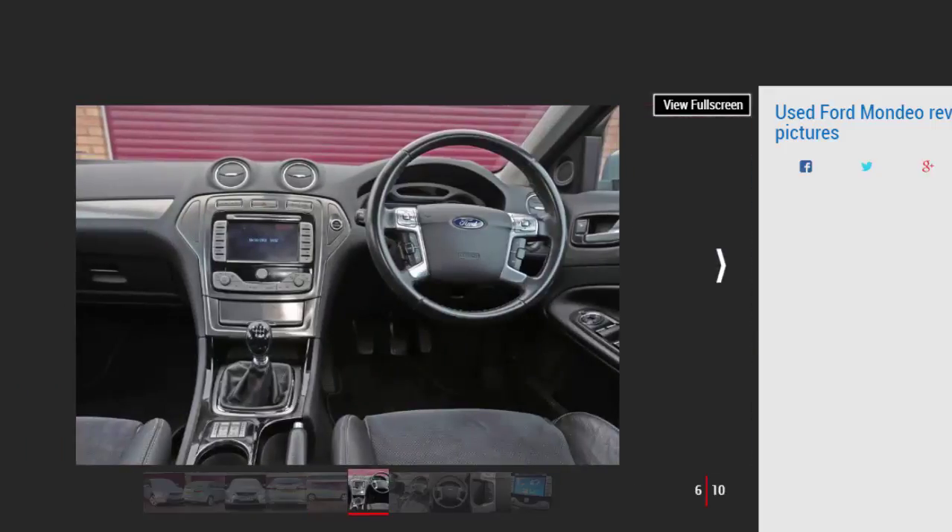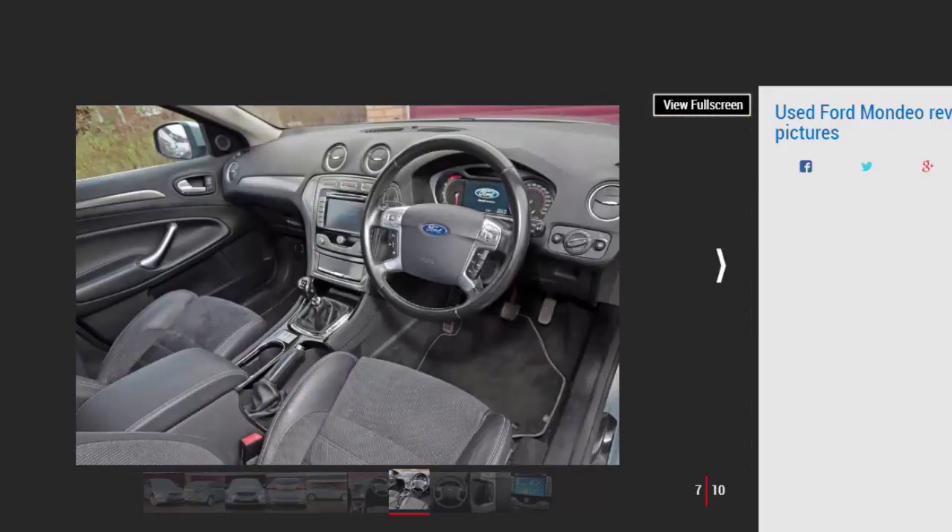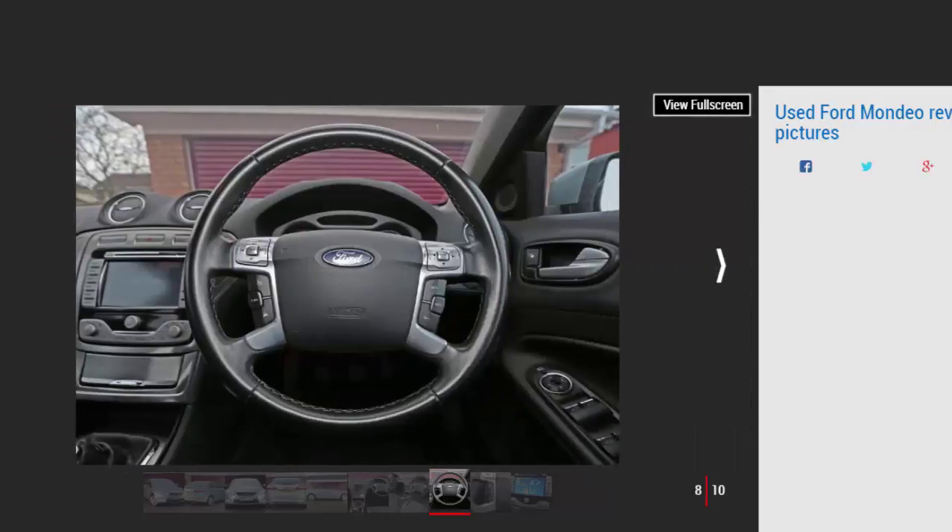Two months later the flagship Titanium X Sport launched. A facelift in September 2010 brought a fresh nose, higher-quality interior, extra kit, and a 1.6 EcoBoost petrol engine; the Econetic CO2 emissions were also reduced to 115g/km. More efficient engines arrived in May 2011, then the 2.0 TDCi engines had emissions cut further from April 2013.